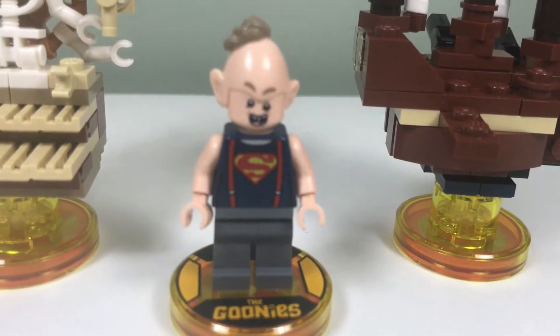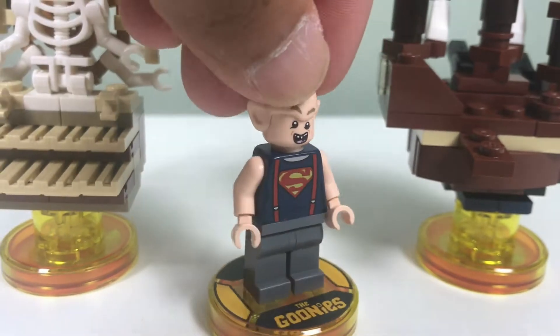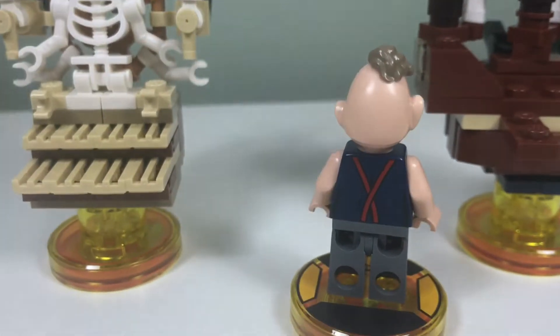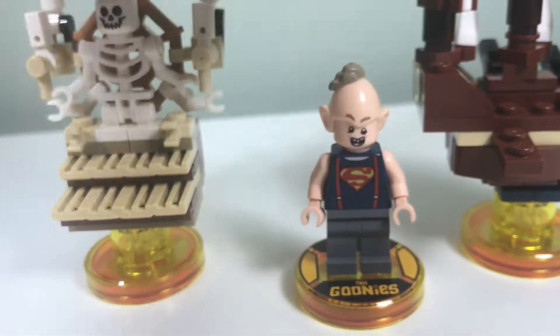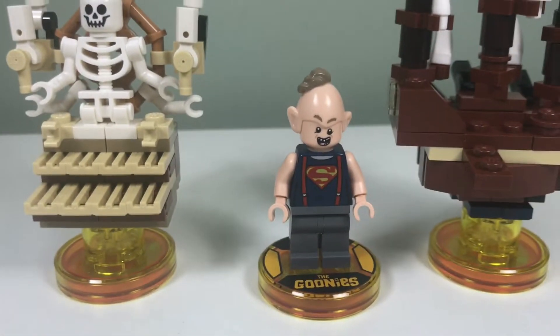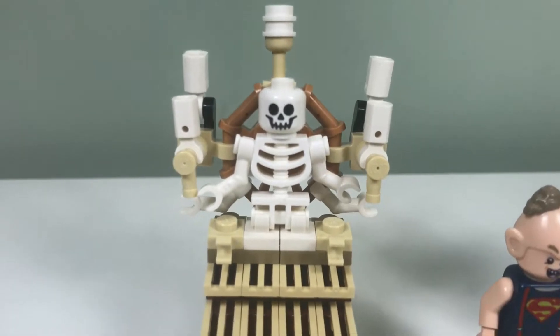This minifigure is Sloth. It's a really nice minifigure — you can see the Superman shirt. I like the hairpiece; it's a different mold. Here's the back of the minifigure, and you can stick this little hairpiece on other fleshy-type minifigures to make them bald with a little piece on top.